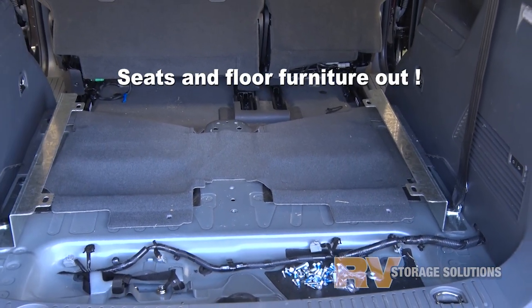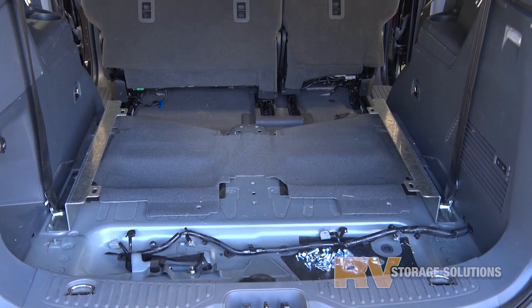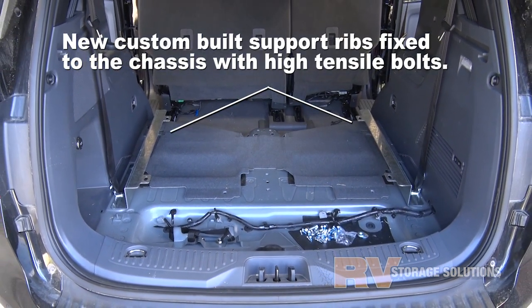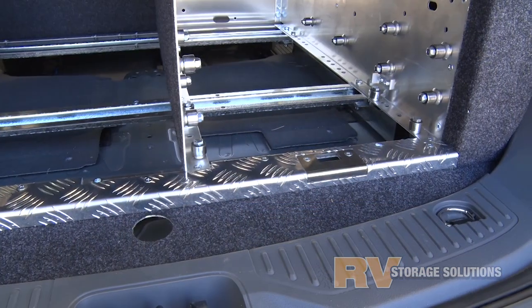G'day, Mark from RV here. You know, the more of these Ford Everests we fit out here at RV, the more that we like them. They are a great car and packed with features.